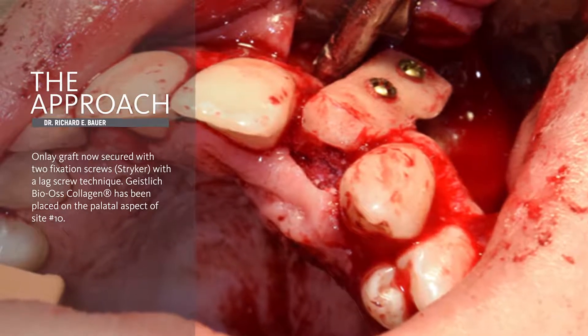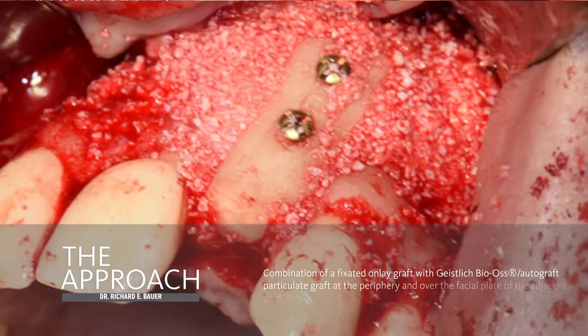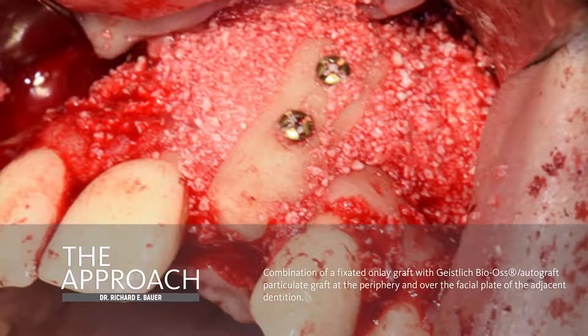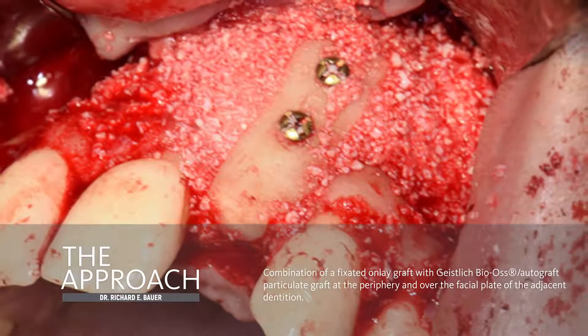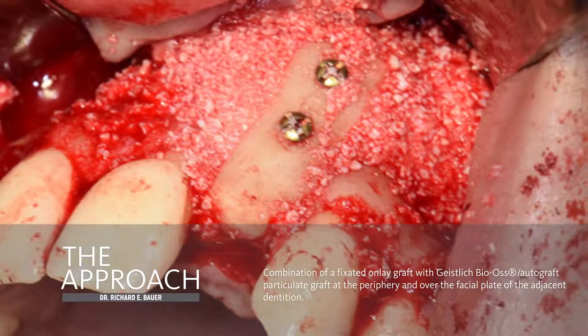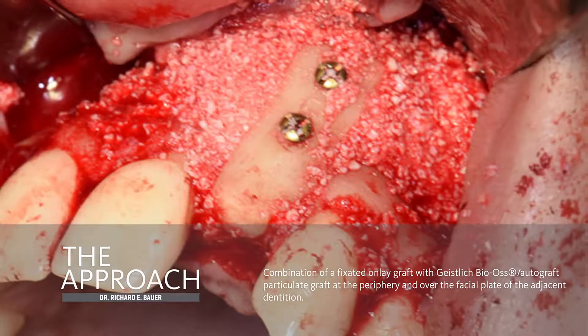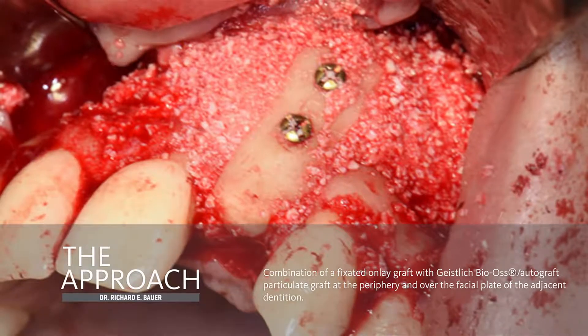In this patient, we elevated the palatal tissue, and I've used Bio-Oss Collagen to bulk out the palatal aspect. I like to combine Bio-Oss and the autogenous harvest that I previously mentioned and fill in the junction of the ramal graft and native bone.